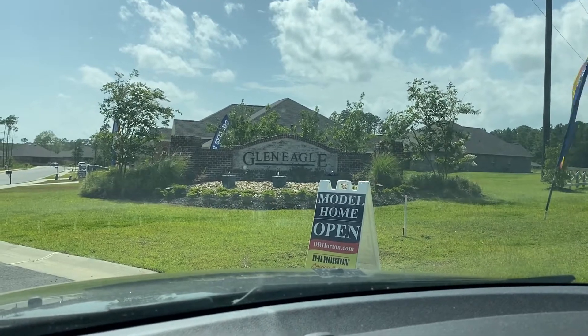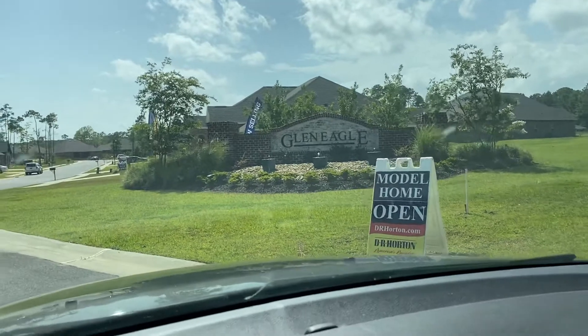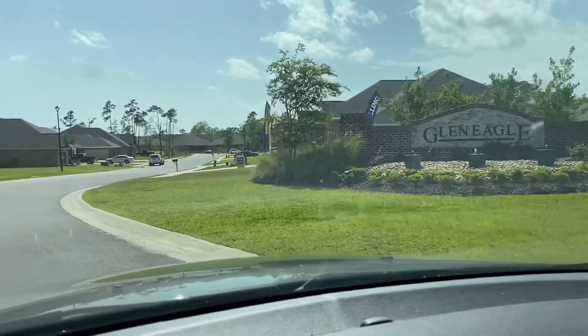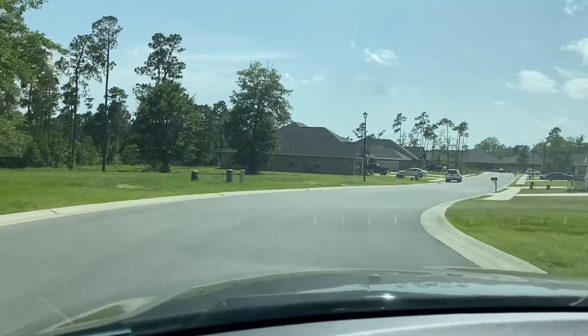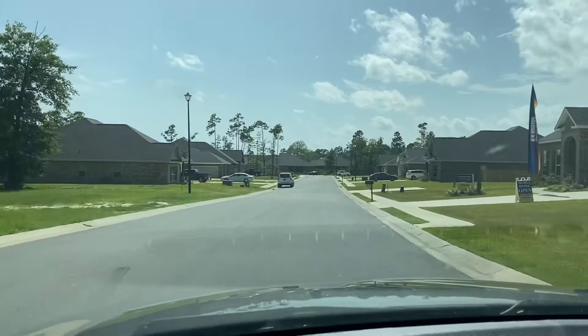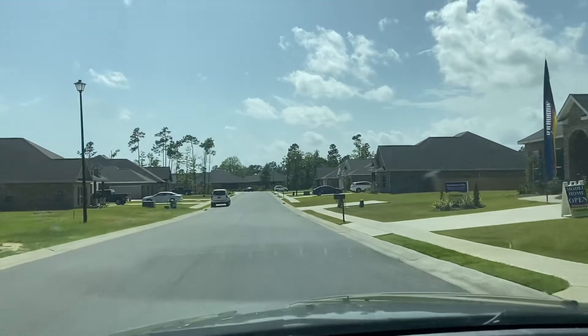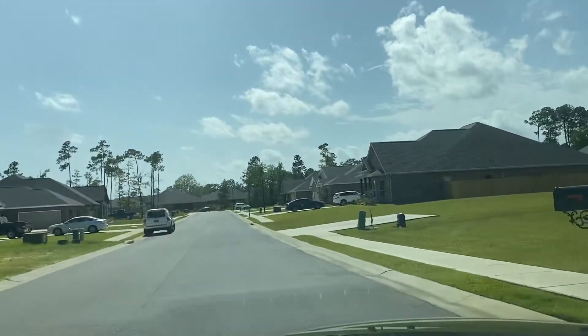This is Glen Eagle, D.R. Horton's the Lexi community. This well-established community has been through a couple of phases, so you'll see that the homes have beautiful, mature, established landscaping.